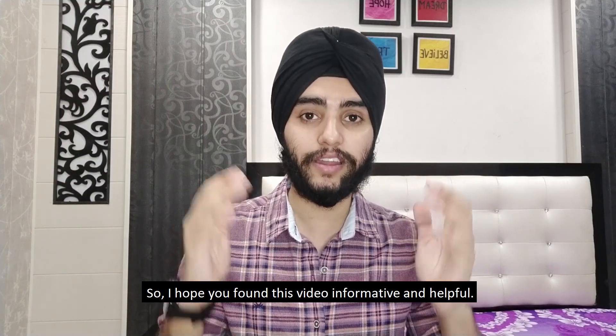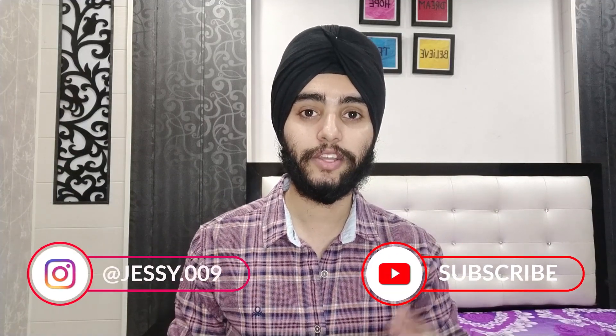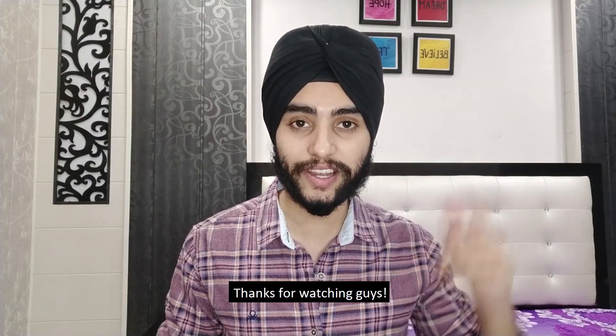I hope you found this video informative and helpful. Let me know in the comment section, and if you have any further queries you can DM me on Instagram. Don't forget to subscribe to my channel so you don't miss out on future videos. Thanks for watching!